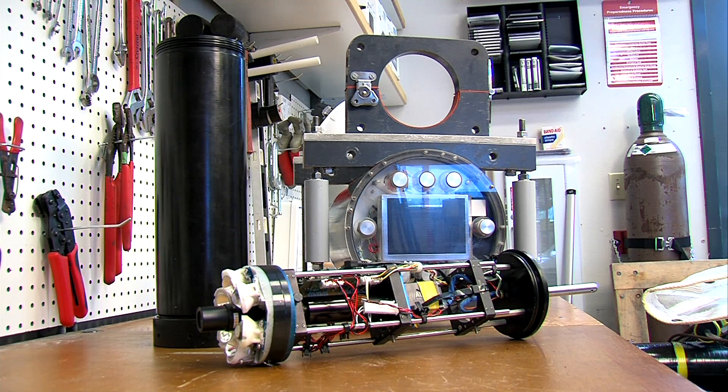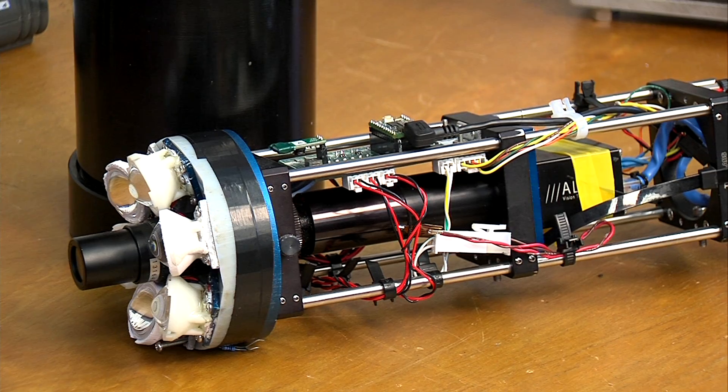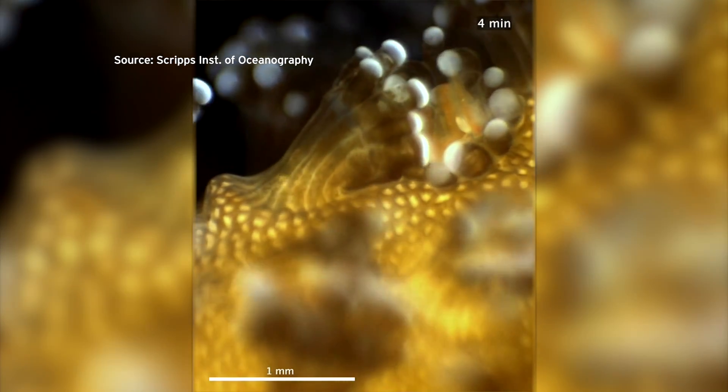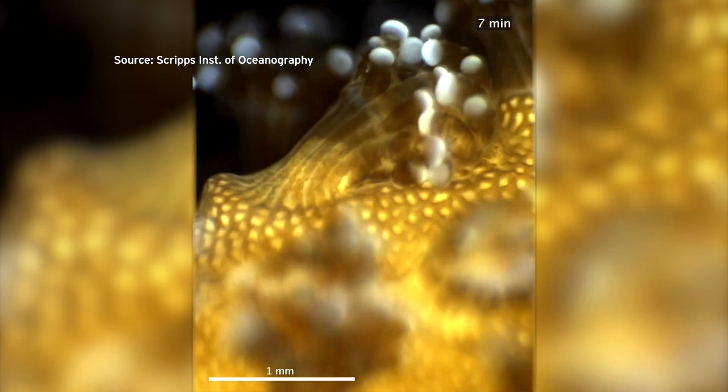The contraption comes in two parts. A scuba diver manually operates a handheld computer, which is linked with a long cylindrical lens outfitted with LED lights. Already, Scripps scientists have used the microscope to see millimeter-sized coral polyps pressing their mouths together in a kind of kiss.